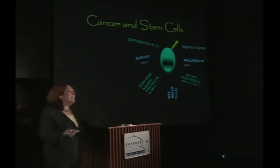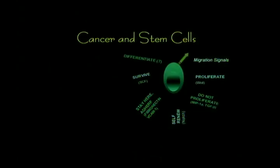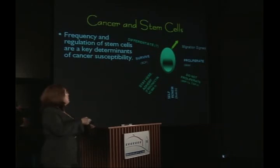We actually don't have any good markers at this moment for stem cells in the breast or in the mouse mammary gland. But we know from manipulation in the mouse model that there are certain signals like Notch and Wnt that tell the stem cell to either proliferate or self-renew. We think this is important for cancer because the frequency and regulation of these tissue-specific stem cells are key determinants to cancer susceptibility. When we overexpress Wnt, we actually generate a mouse that's more susceptible to breast cancer because we think that it has more stem cells.